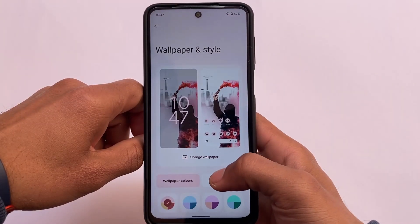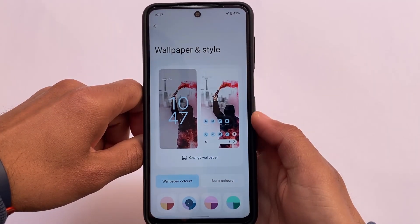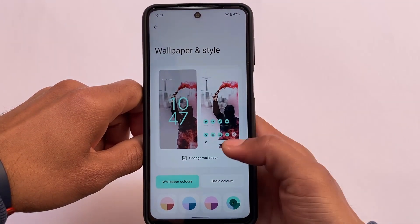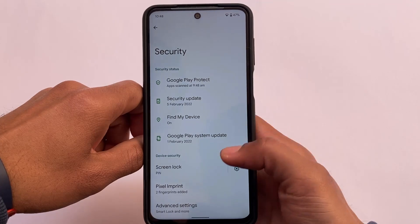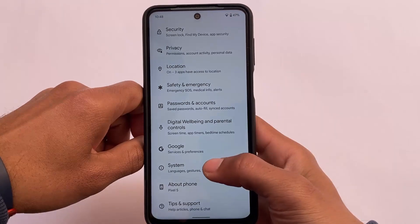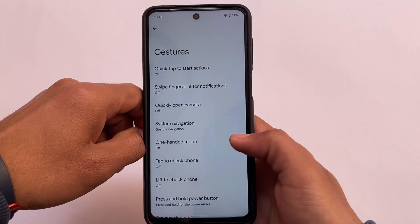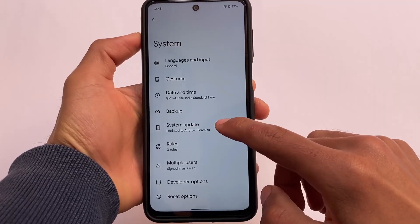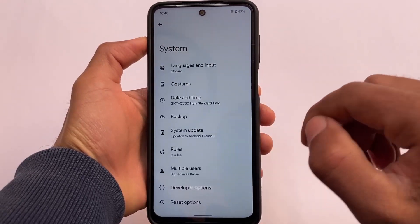Other features are kind of the same — this is a normal ported ROM, not a modified custom ROM, so don't expect extra features. Wallpapers and styles for customizing colors are working perfectly fine. Face unlock is not available, which was expected. Gestures and all other things are available. To install, use OrangeFox custom recovery or TWRP — the build link is in the description.